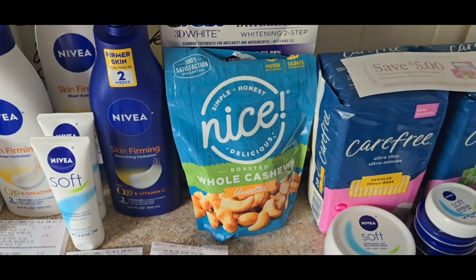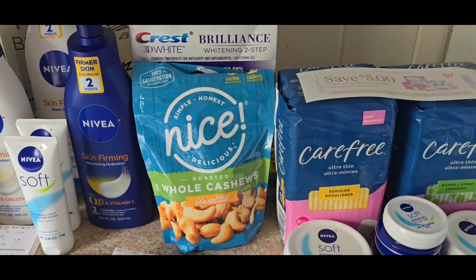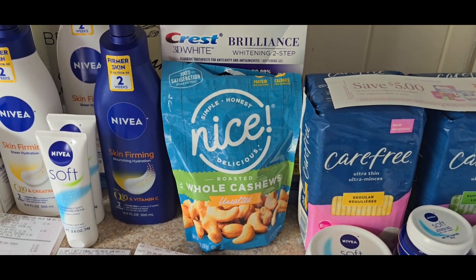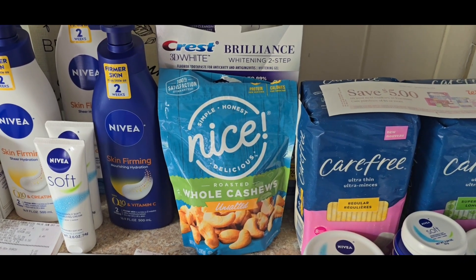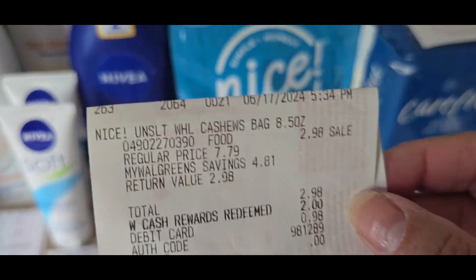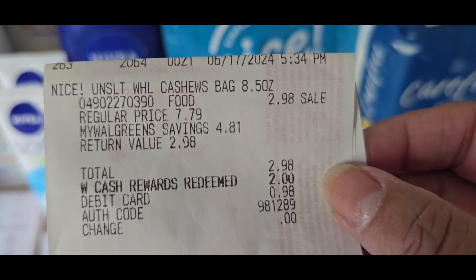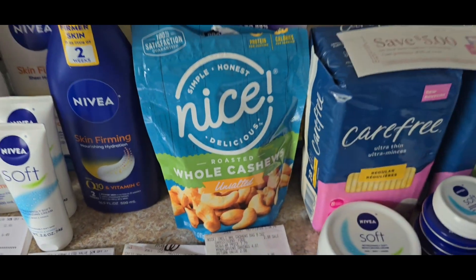I was hungry and picked up some cashews from the Nice brand. They have $7.79 bags of nuts and mixes on sale for $2.98 this week — I thought that was a good deal to share. I used $2 in Walgreens cash and paid $0.98 out of pocket. Always trying to save!